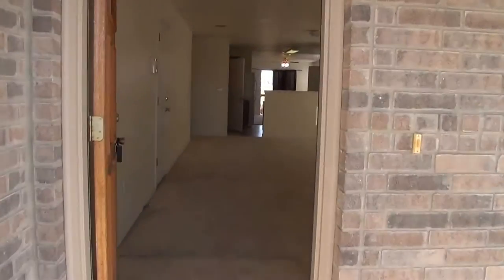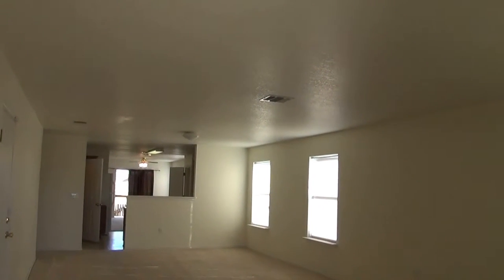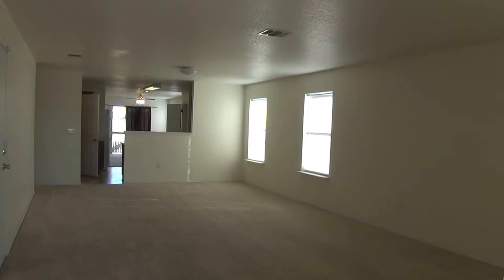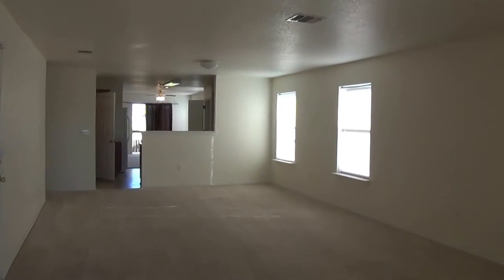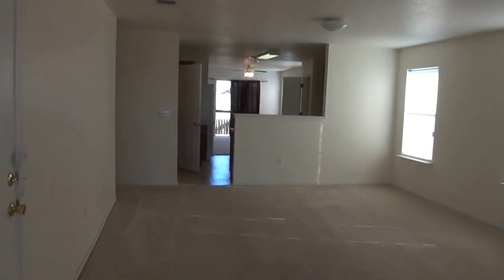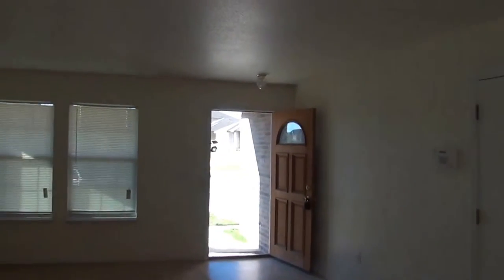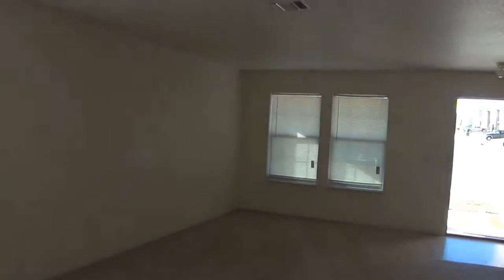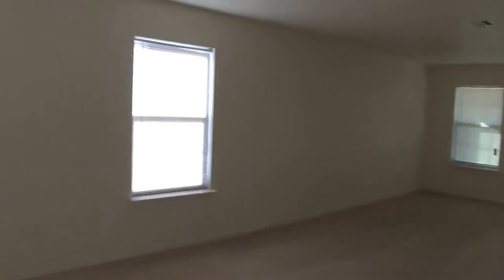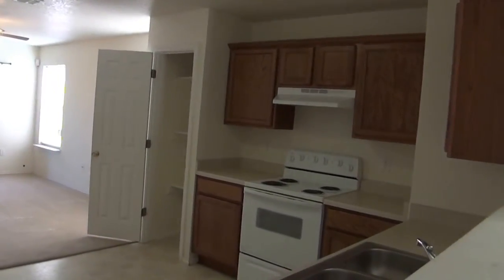We'll go in here and take a look. This is a big living space here. Part of it you can kind of split up into dining and living space. It's a pretty good area. There's also another living area in the back. The garage entry would be right there. And it goes right on into the kitchen — this is an open floor plan.